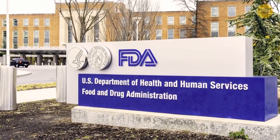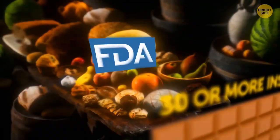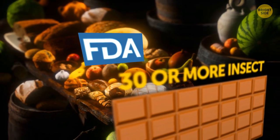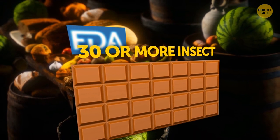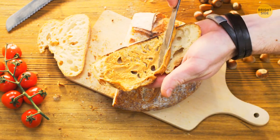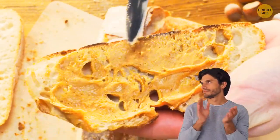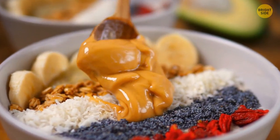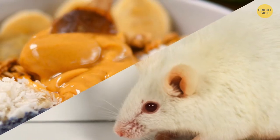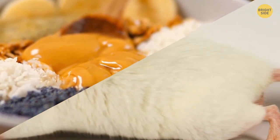Some creepy things in your food may actually be approved by the FDA. As weird as it may sound, the FDA is okay with 30 or more insect parts per chocolate bar. How about rodent hair in your peanut butter? Despite the fact that peanut butter is one of the best FDA-controlled products out there, they don't see anything bad in a couple of rodent hairs per jar.